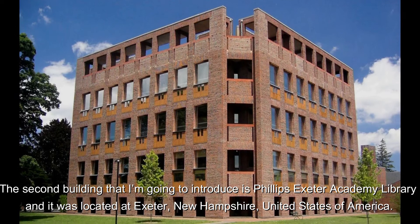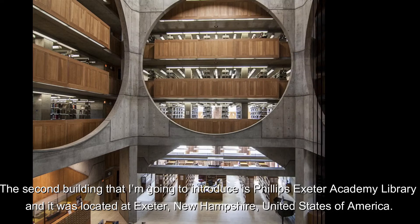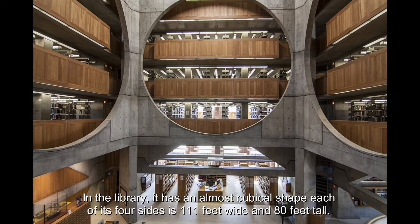The second building I am going to introduce is the Phillips Exeter Academy Library, located at Exeter, New Hampshire, United States of America. The library has an almost cubical shape — each of its four sides is 111 feet wide and 80 feet tall. Kahn structured the library in three concentric square rings.